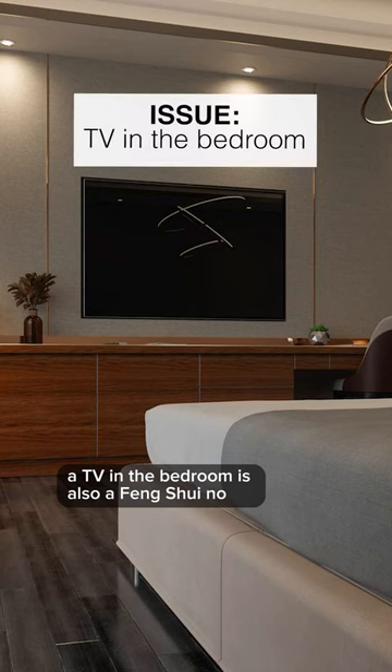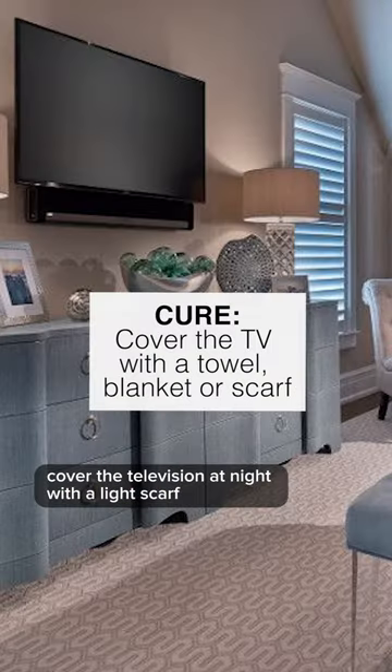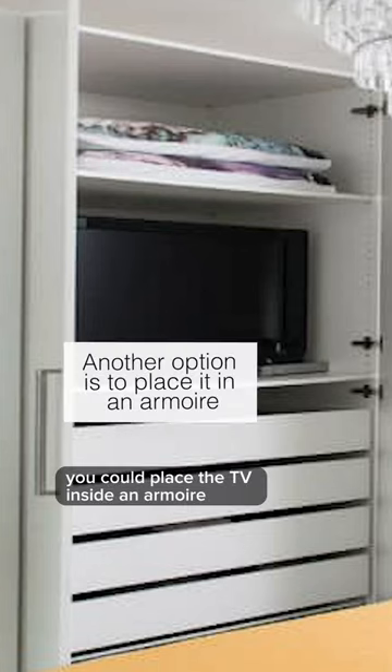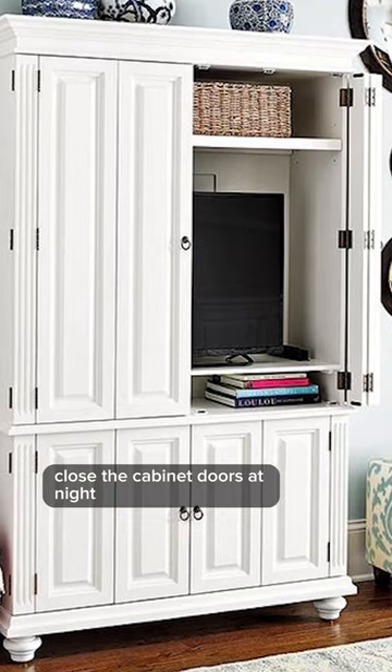A TV in the bedroom is also a feng shui no. There's too much active yang energy and it disrupts your sleep. Cover the television at night with a light scarf, a towel, or a blanket. You could also place the TV inside an armoire and then simply close the cabinet doors at night.